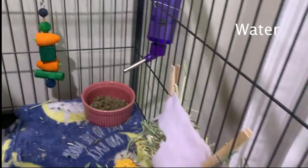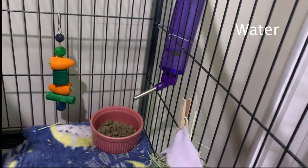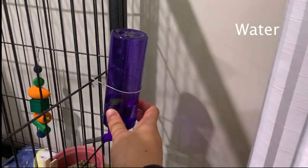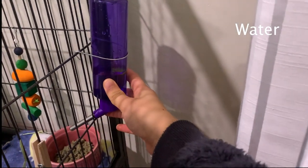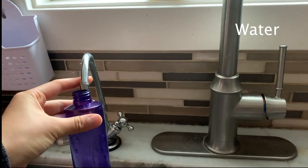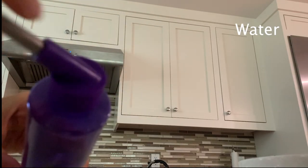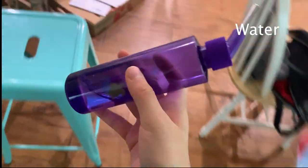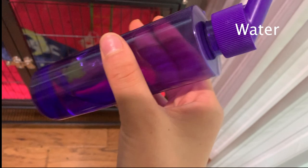Next we're moving on to water. Water is very important for chinchillas, so make sure you have fresh, clean, and filtered water available for your chinchilla every day. You want to keep your water in a glass or plastic water bottle — not a glass dish — because you don't want their fur getting wet. Their fur is so dense it won't be able to dry. Make sure to change your water every day so it is always fresh.